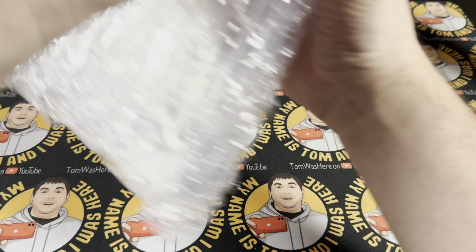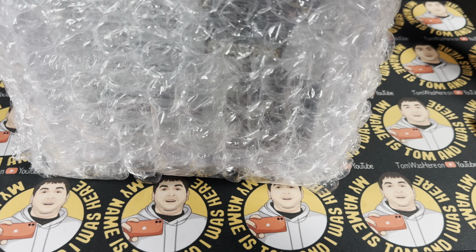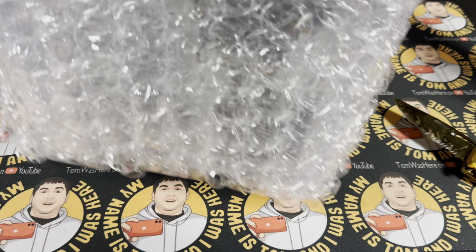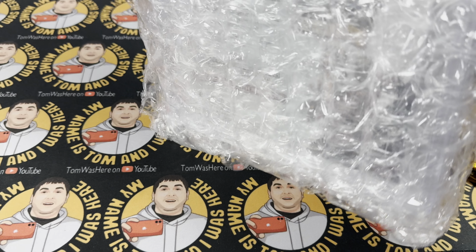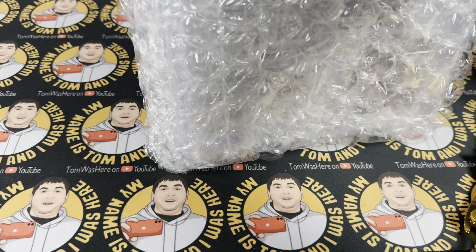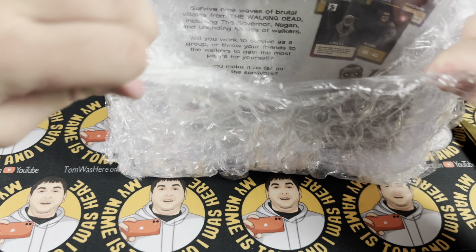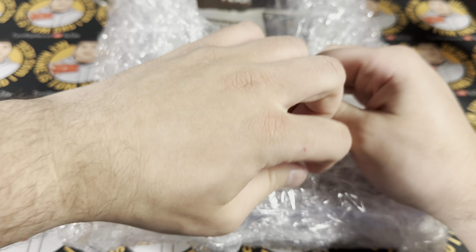I've never opened up a graded comic before. As I mentioned, I did purchase the Robert Kirkman signed Walking Dead comic from eBay, from a comic book store that came highly regarded with great reviews. But truth be told, there was no COA — no certificate of authenticity — attached to anything.